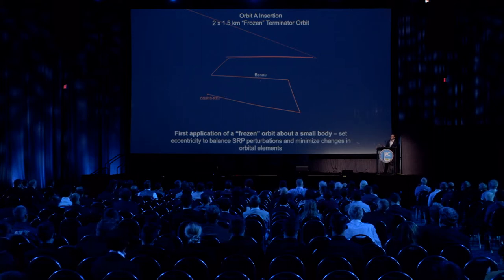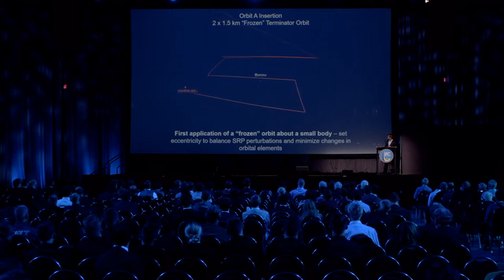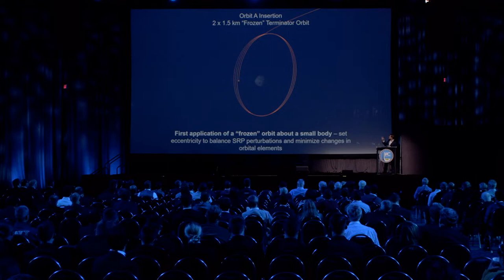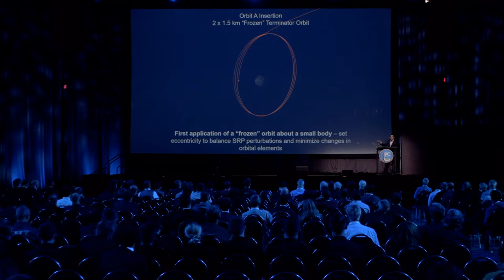After the approach phase, we did our preliminary survey — a series of five hyperbolic flybys. This was particularly important because it allowed us to estimate the gravity, the GM of Bennu. With that gravity information, we designed an orbit approximately 2 by 1.5 kilometers in the terminator plane — the plane perpendicular to the Sun line. We adjusted the eccentricity to achieve a frozen orbit, balancing solar radiation pressure and other perturbing forces. This is the first application of a frozen orbit for a small body.